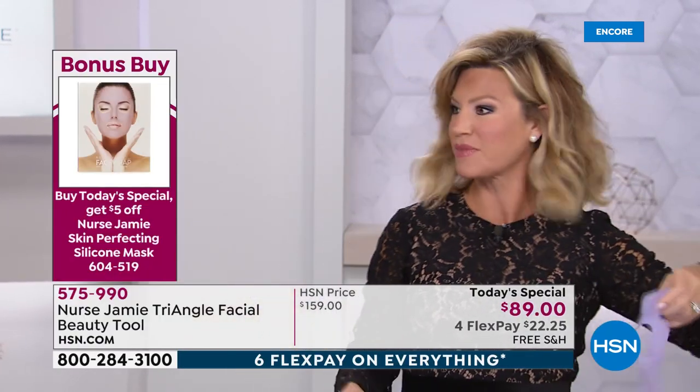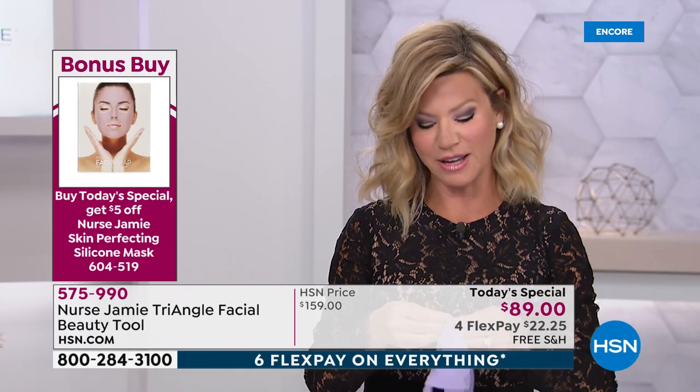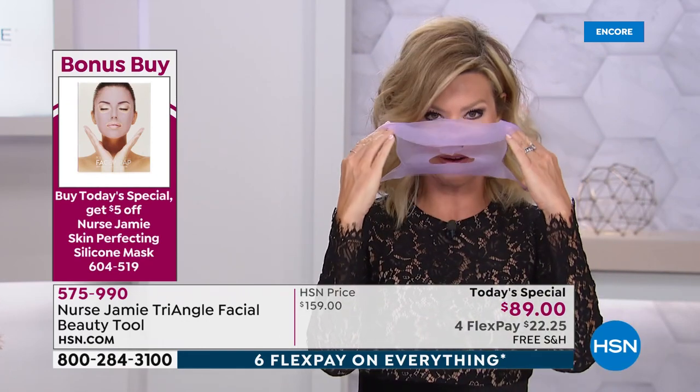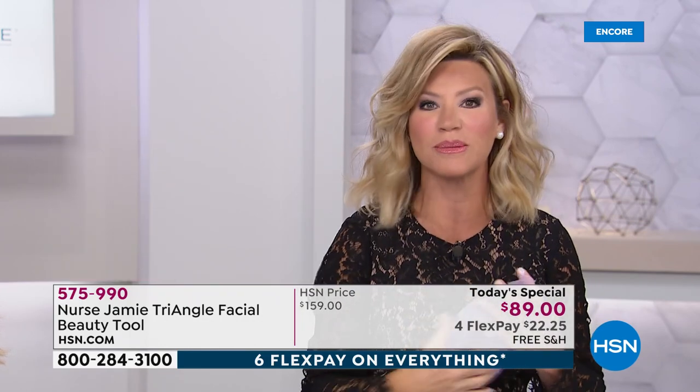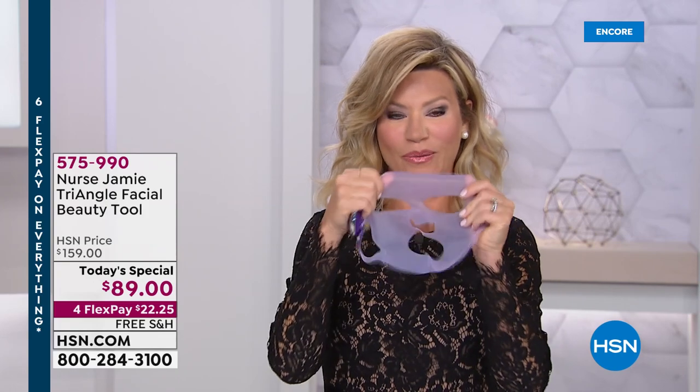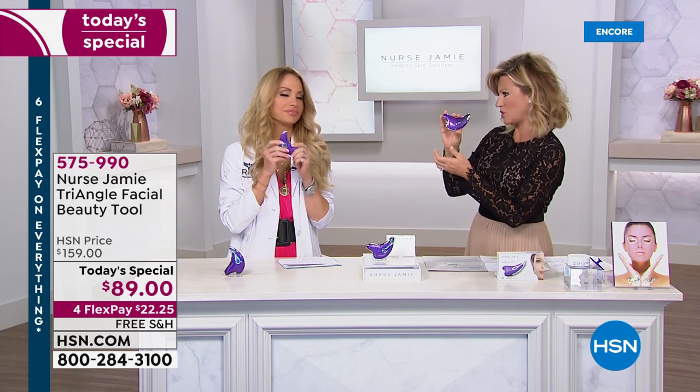We're going to show you live — mind-blowing results, wait till you see. We also want to let you know about our bonus buy: this is her silicone face mask. What you do is use your favorite creams and serums, put this on, get $5 off when you order our today's special, and then use your triangle tool over it. We'll go into more detail about that face mask, but let's talk about how you developed this tool.